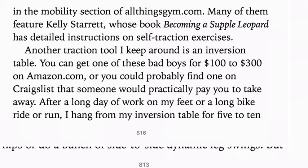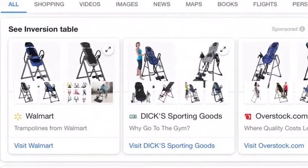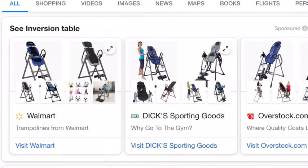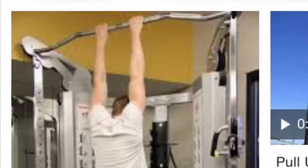Also getting the book 'Becoming a Supple Leopard' has detailed instructions on self-traction exercises. Ben Greenfield uses an inversion table for traction. You can also decompress joints like your lumbar spine using a pull-up bar — I highly suggest you do this to ease any lower back pain or hip pain.